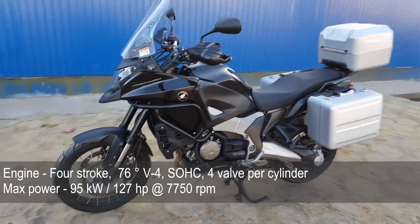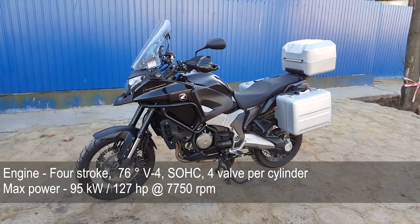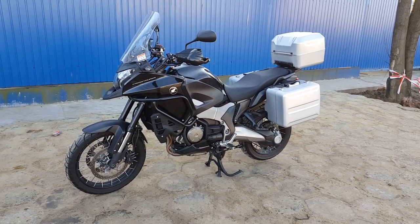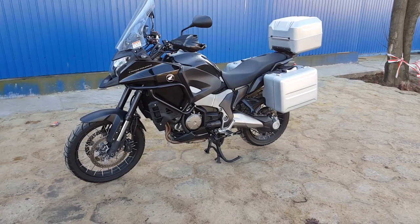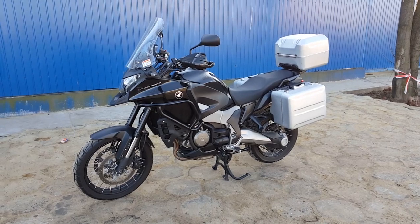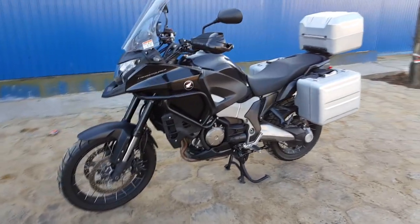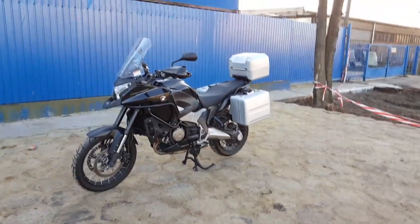How could I forget — I have to talk about the engine. The 1200cc engine is capable of 127 brake horsepower. It is what makes this bike — it is a V4 powerhouse. It's so smooth in its delivery. The engine is the star; it's what gives this bike its character.